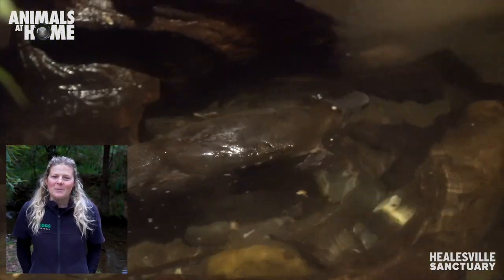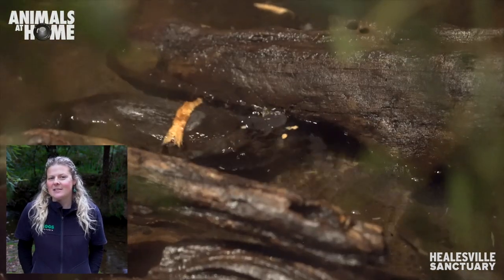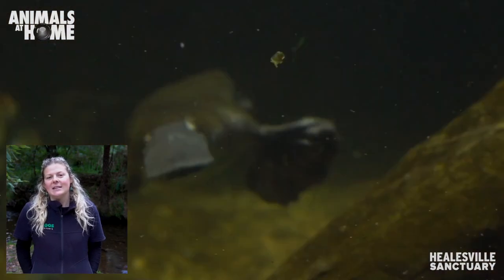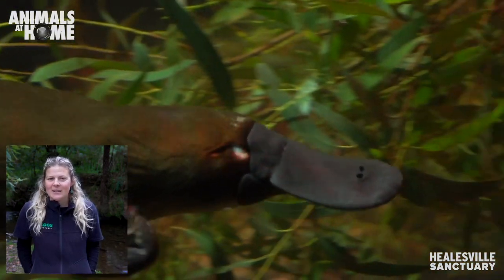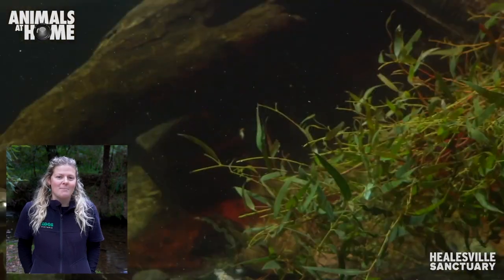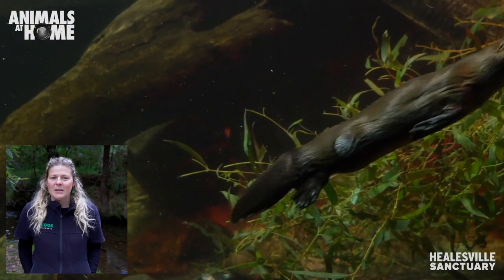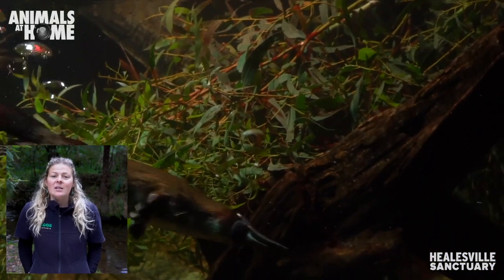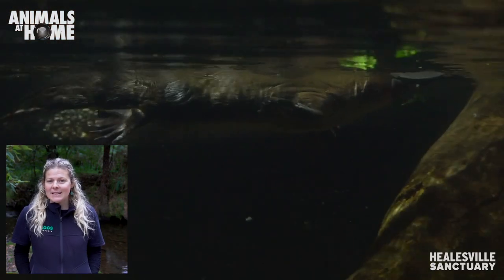The breeding season for the platypus starts in September each year. But before this, the males need to find themselves a territory that has female platypus living within it, because the platypus is actually a solitary species — they don't like to live together. The way a male finds a territory is by getting into fights with other males, but this is not a battle they should enter into lightly, because all male platypuses are venomous, just like a snake. They have sharp spurs on their back feet that are connected to a venom gland up in their leg.